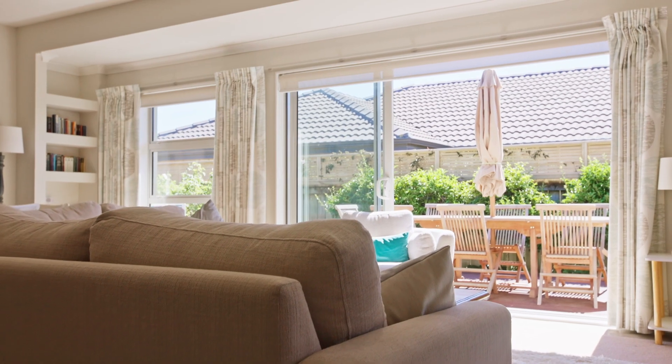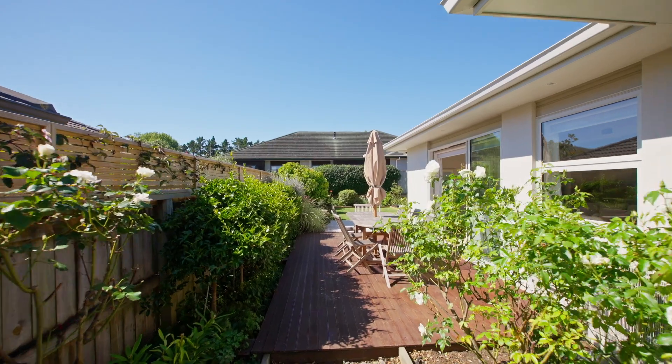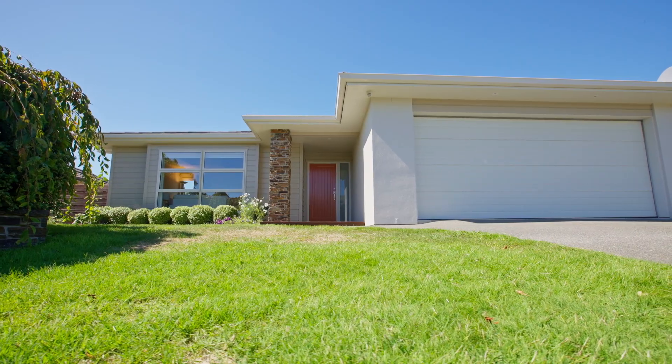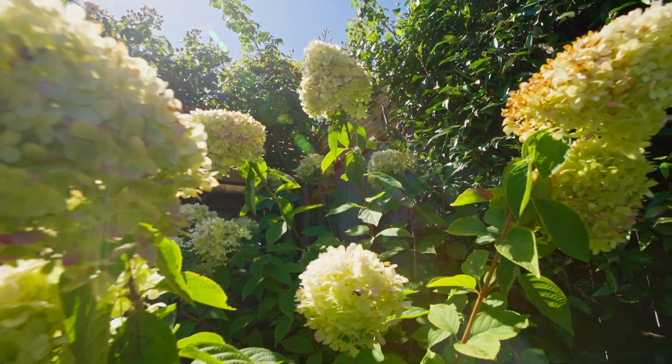The family room lets the sunshine in through its floor-to-ceiling patio doors, out to the sheltered back garden. And then it's the front lounge that gets the sunset's glow, looking out to the front garden and the quiet street.